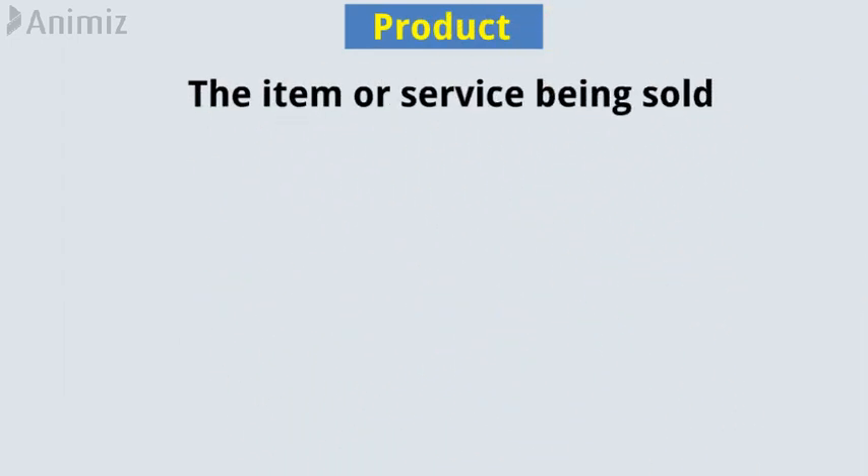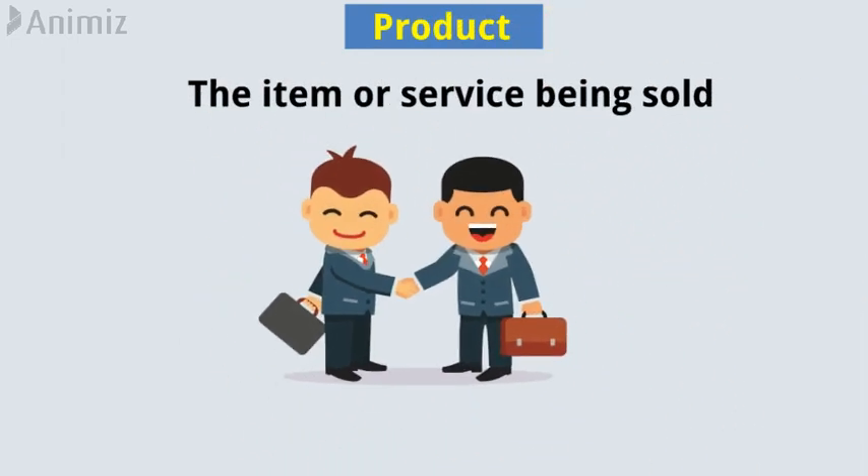Product. The item or service being sold must satisfy a consumer's need.